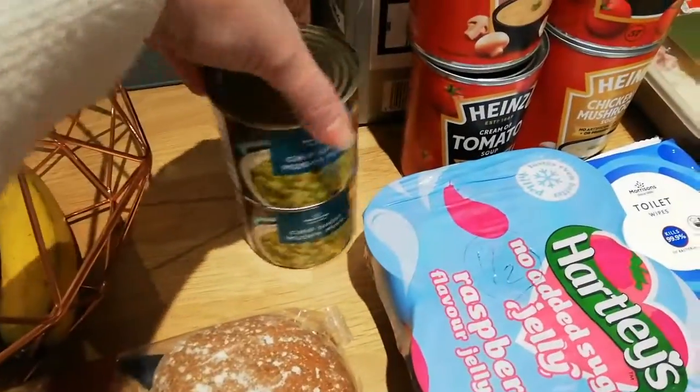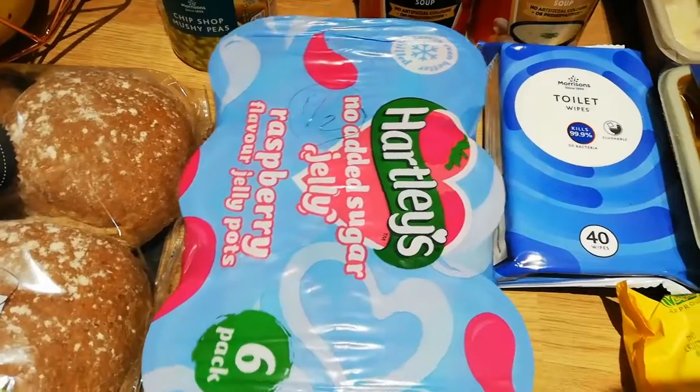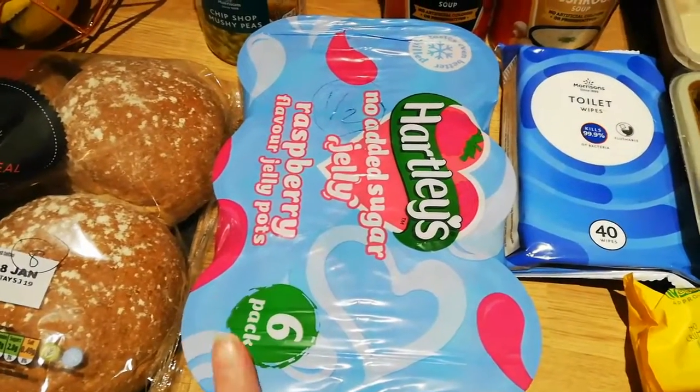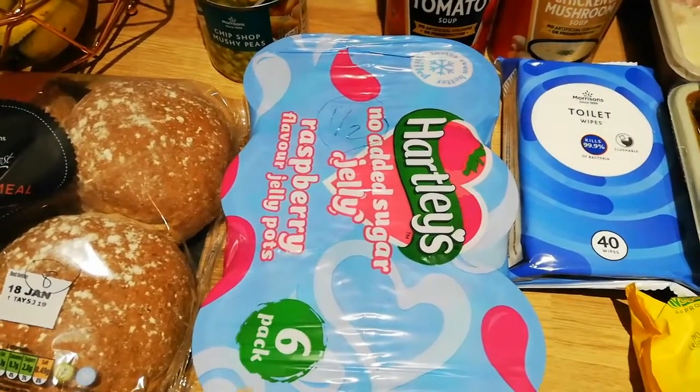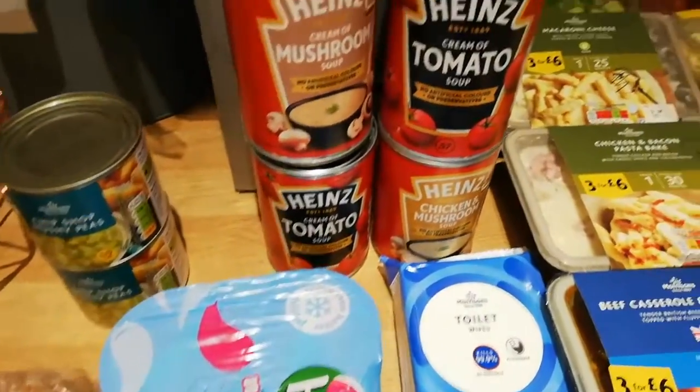Mushy peas - totally syn free, so I've got two little tins of mushy peas. I've got some jellies and they're half a syn each. I really like jellies with low fat cream or ice cream - it makes a low syn treat especially in summer.